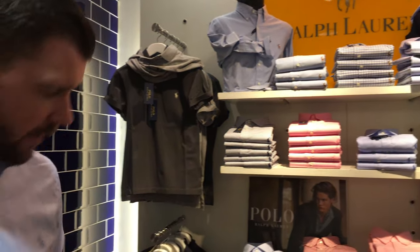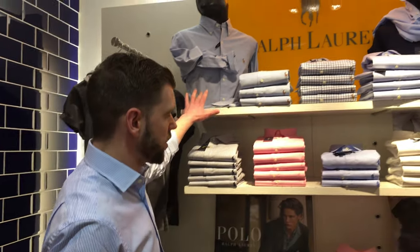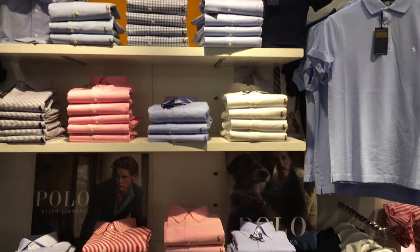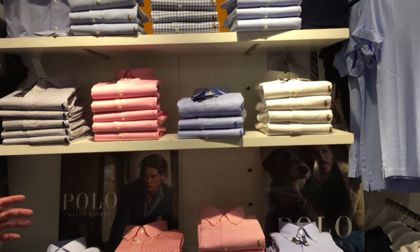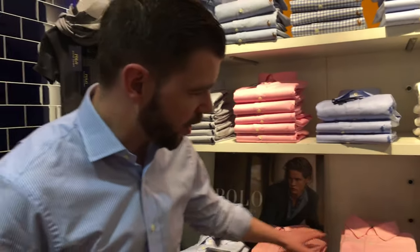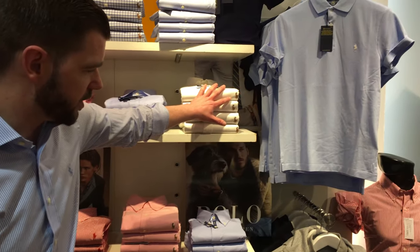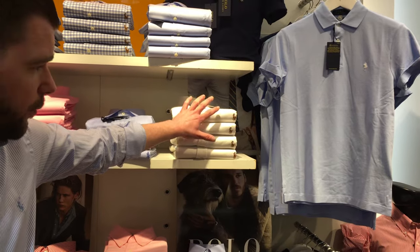Ralph Lauren has moved from the traditional shirt maker into the slimmer types like you see on me. The silhouette is slim, featuring the Oxfords and the little gingham checks. Everything is done in a little bit more tonal logo, a little bit cleaner and a little bit younger. We still carry the traditional red stripe and pinks and your traditional Brown Horseman, which is traditionally associated with the more mature gentleman.